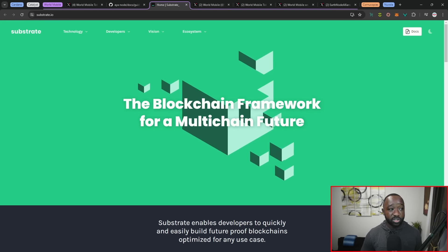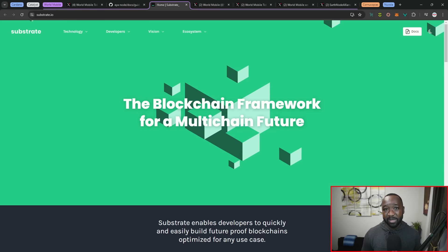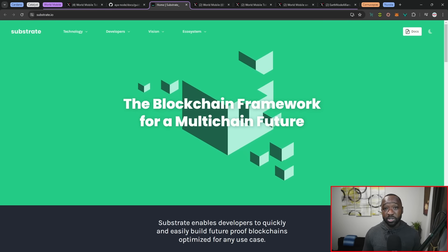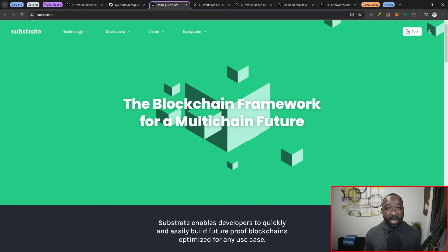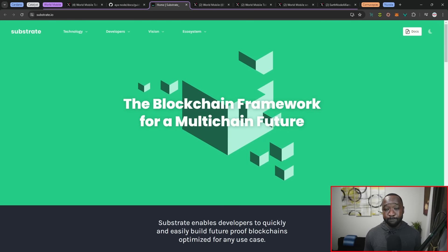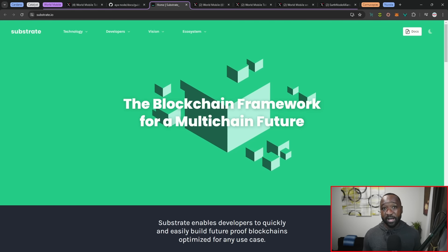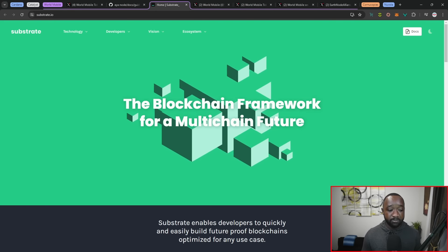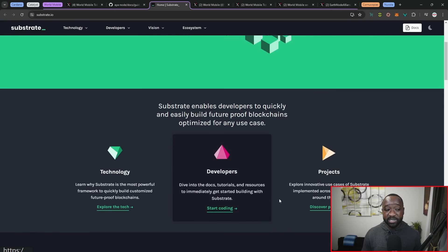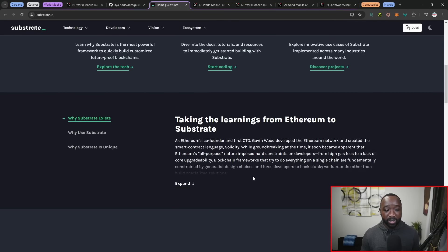AYA will be using Substrate, described as a blockchain framework for a multi-chain future. One of the big positives is that it includes support for EVM blockchains, meaning out of the gate AYA will be interoperable with chains like Ethereum, Polygon, Optimism, Binance, Cosmos, and many others — bringing a huge value proposition for anyone who wants to be interoperable with the World Mobile ecosystem. Substrate enables developers to quickly and easily build future-proof blockchains optimized for any use case.